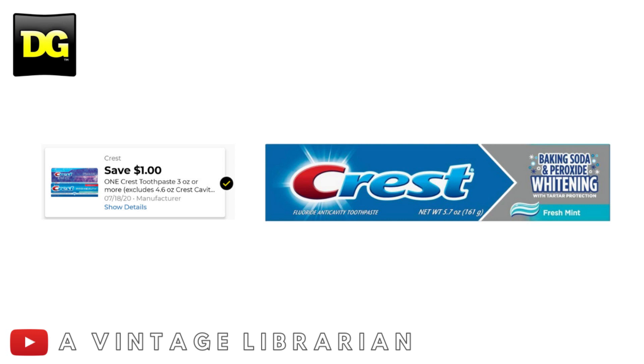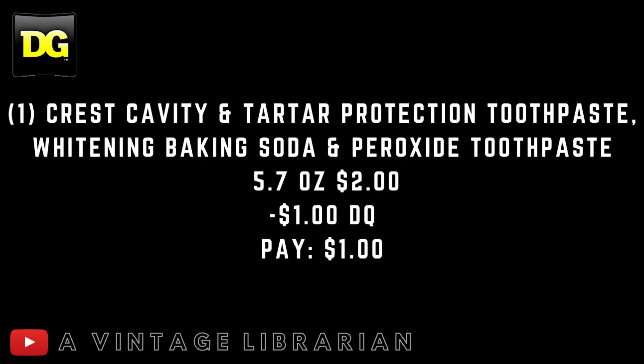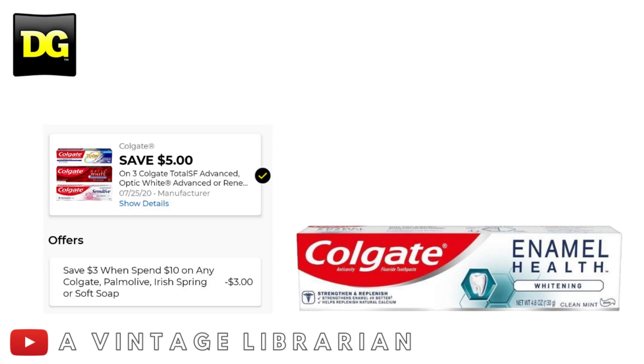This next one is a really straightforward deal with a brand new $1.00 digital we just received today. You're going to pick up one Crest Cavity and Tartar Protection Toothpaste, Whitening Baking Soda and Peroxide, 5.7 oz, at $2.00. Utilizing that $1.00 digital, you're going to pay $1.00 out of pocket.